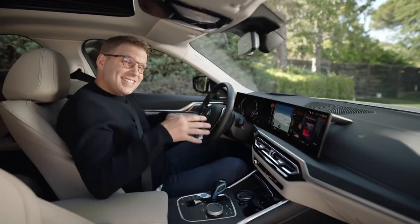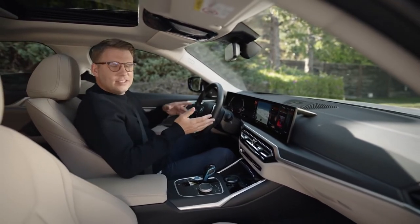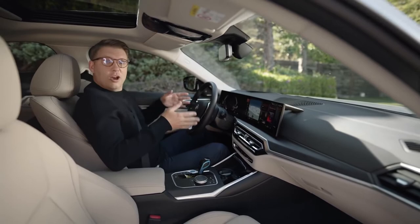Just talk to your BMW — for example to regulate climate control, or ask it: 'Hey BMW, open all the windows.' The assistant has also become more intelligent. If you've regularly opened your window at a certain location, your assistant recognizes that and proactively suggests setting it as an automatic window opening point.